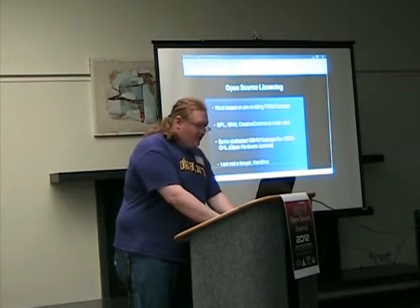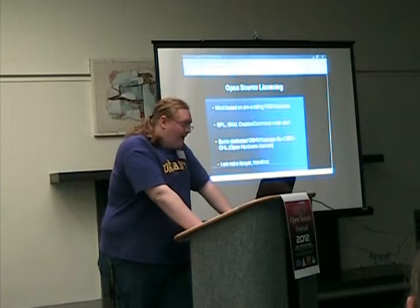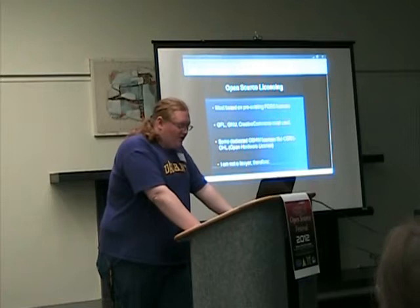Open source hardware is usually found under the same licenses used for open source software, including the GNU-GPL, Creative Commons, and other non-commercial licensing. However, groups have come up with their own open source hardware licenses, including some licenses from CERN.